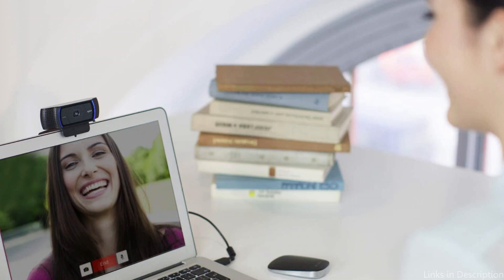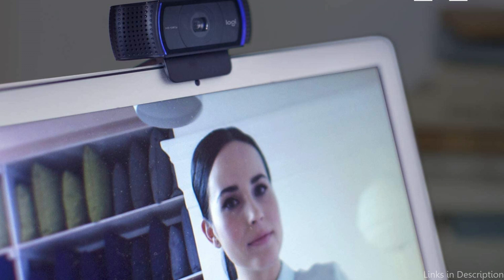So these are some of the best webcams for Mac Mini to buy. If you enjoyed our video, leave a like and subscribe to my channel for future updates.